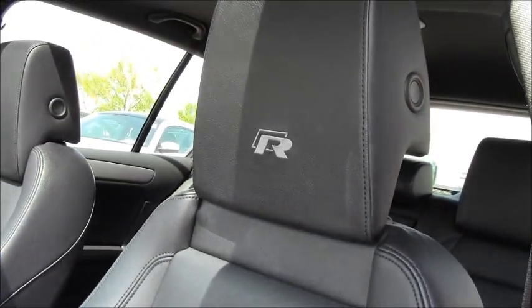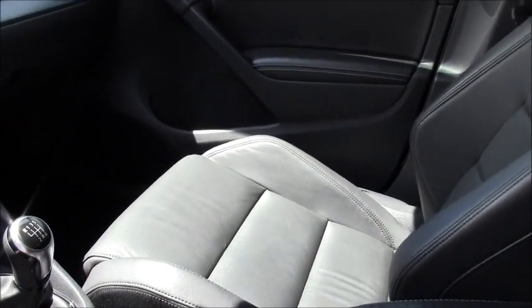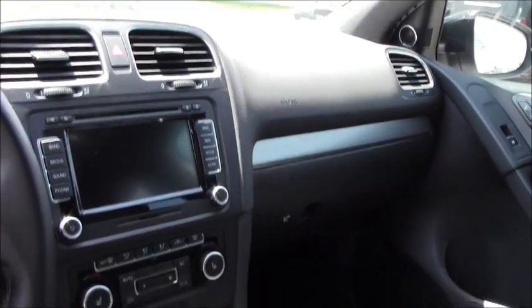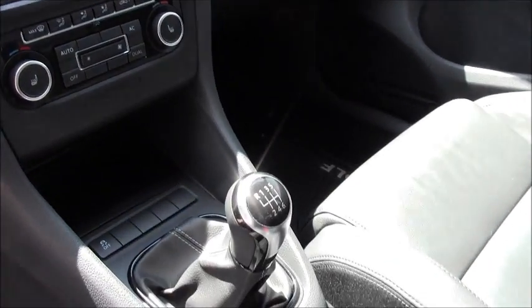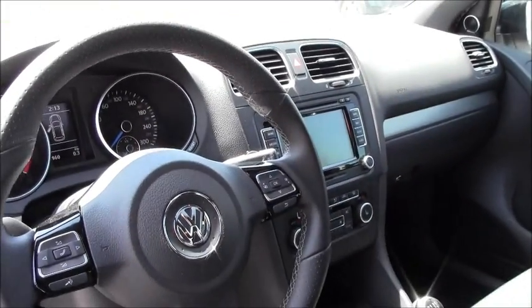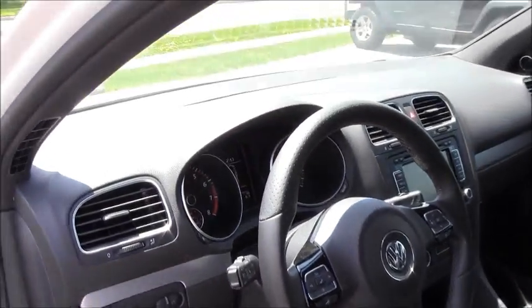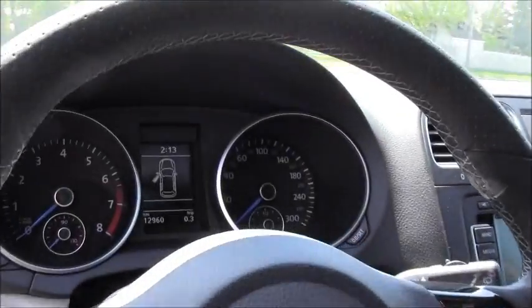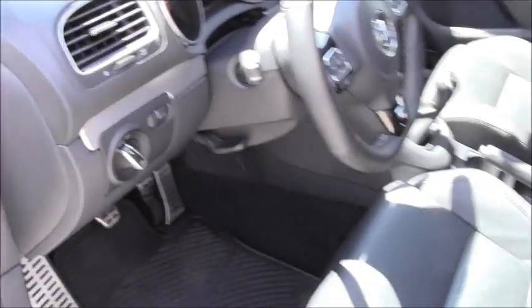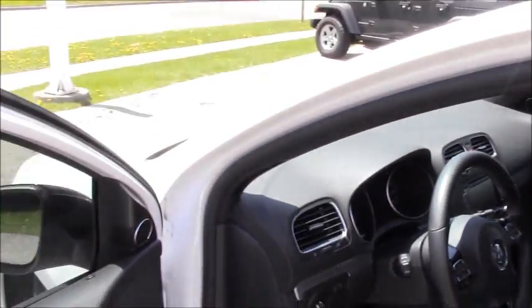From the sport seats, the special stitching which is on the stick shift and the emergency brake. This has got Dynaudio, it's got navigation, signature blue needles — a little touch that sets the Golf R apart from the red. Even the logos here on the actual headrests. We've got the chrome pedals.